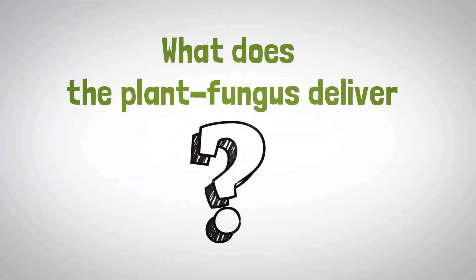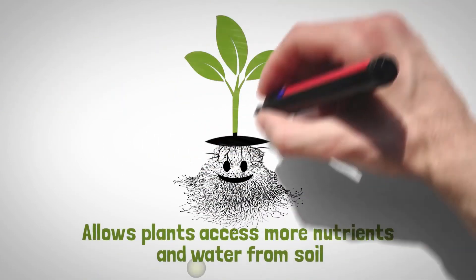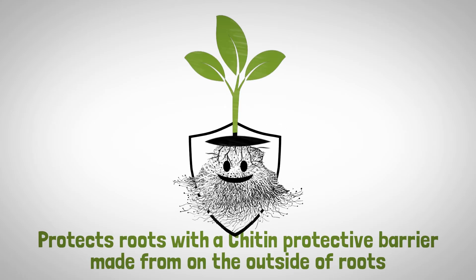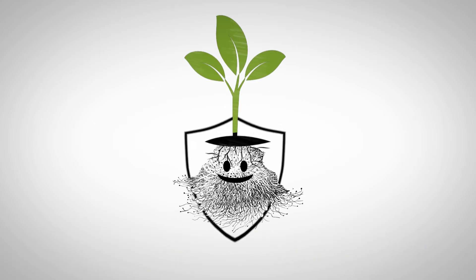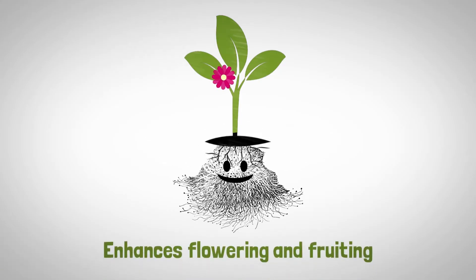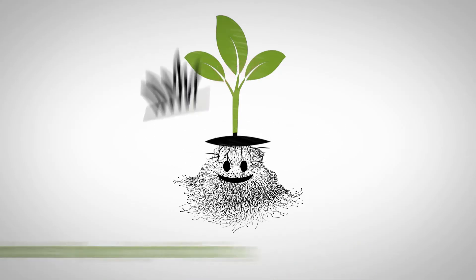What does the plant fungus deliver? It allows plants access to more nutrients and water from the soil. It protects roots by forming a protective barrier made from chitin on the outside of roots. It increases tolerance to drought and stress conditions, enhances flowering and fruiting, and reduces weed competition.